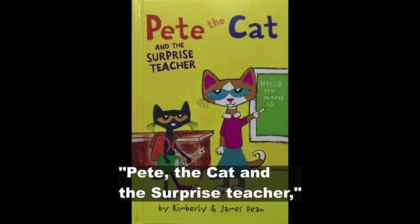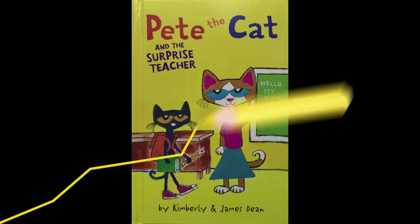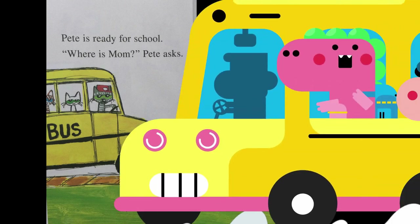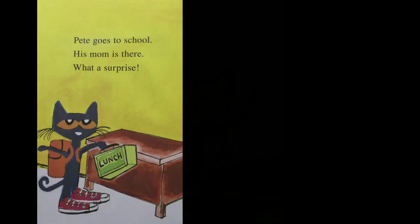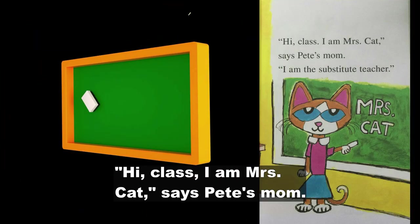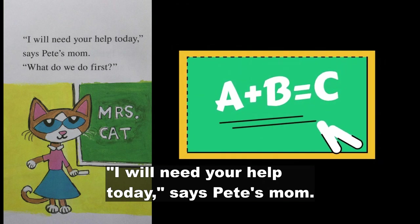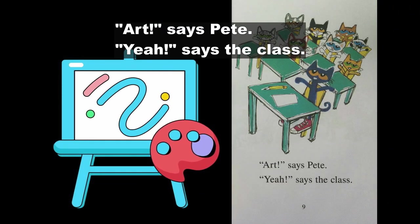Pete the Cat and the Surprise Teacher, written and illustrated by Kimberly and James Dean. Pete is ready for school. Where is mom? Pete asks. She has a surprise for you, says Pete's dad. Pete goes to school — his mom is there. What a surprise! Hi class, I am Mrs. Cat, says Pete's mom. I am the substitute teacher. I will need your help today. What do we do first? Art, says Pete. Yeah, says the class.